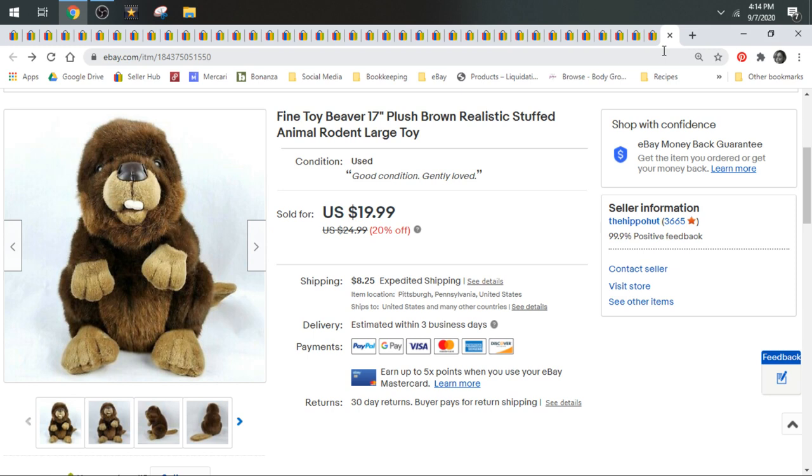I talked about what poly mailers we use and how we mail plush that weigh over a pound — what boxes I order and how we ship them. I'll have that pop up at the end for you guys if you haven't watched it yet. It's a valuable video for those of you that are just learning plush and how to ship them.